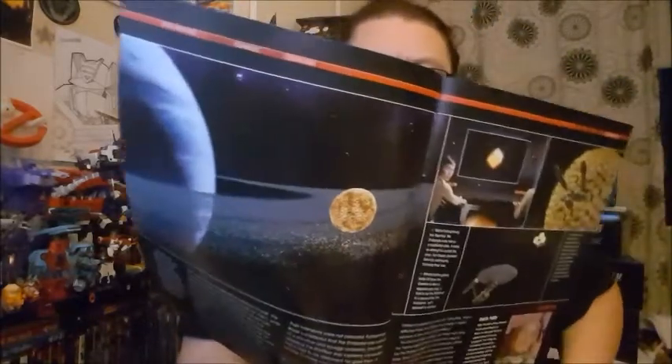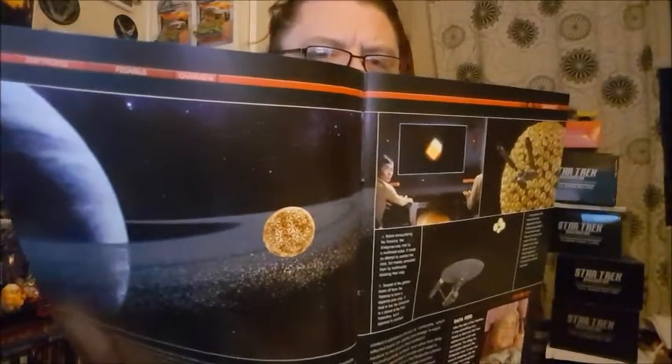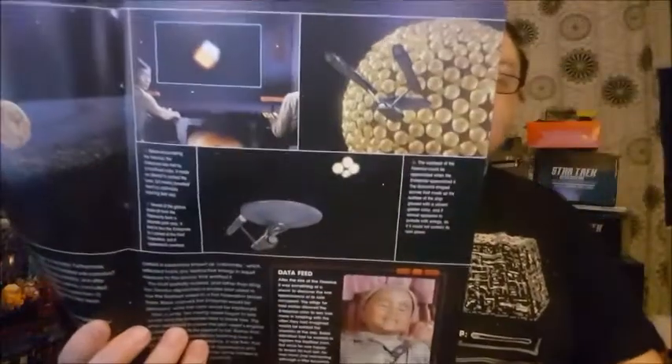We've got the Fesarius orbiting a gas giant, but that's from the opening of Voyager, which is a bit weird. And then we've got some images from the remastered Original Series.